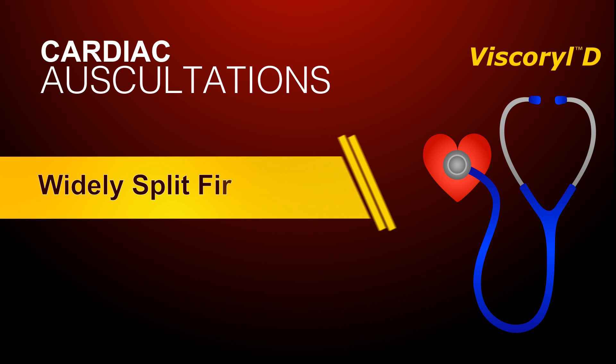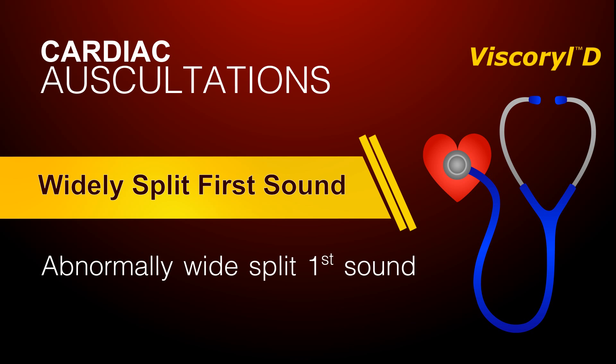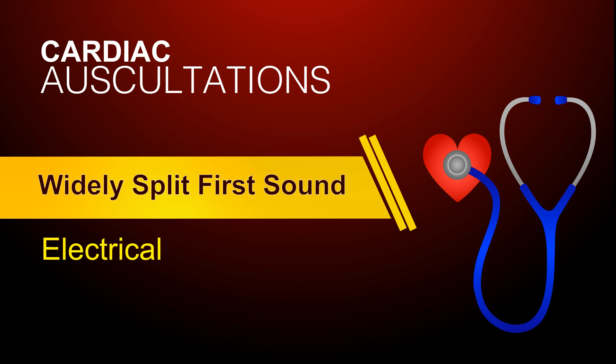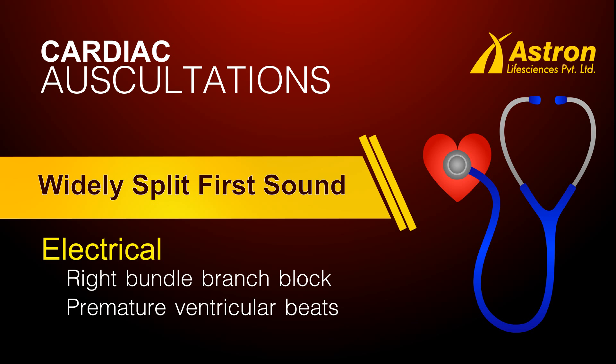Widely split first sound. Under certain conditions, a wide or abnormally split first sound can be heard. An abnormally wide split first sound can be due to either electrical or mechanical causes, which create asynchrony of the two ventricles. Some of the electrical causes may be right bundle branch block, premature ventricular beats, and ventricular tachycardia.